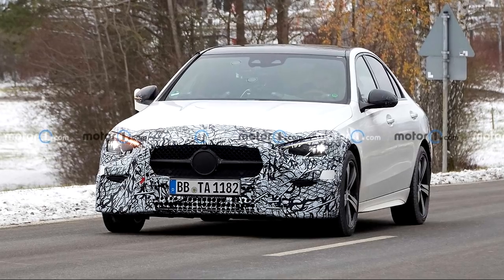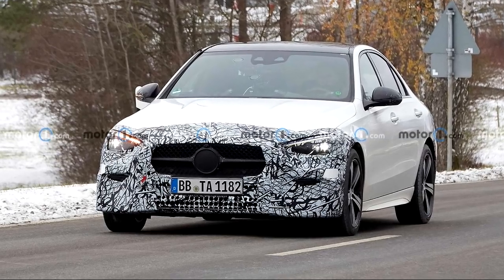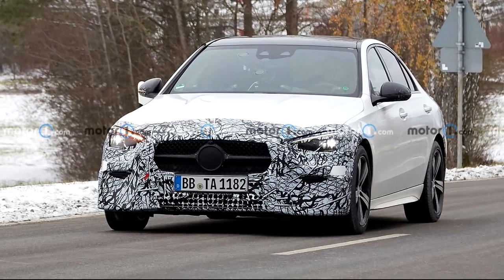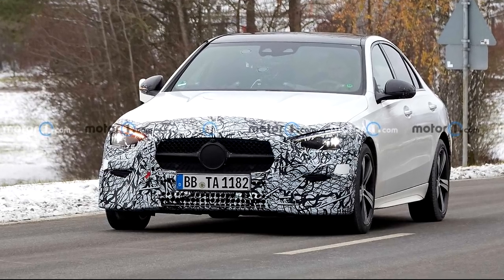First I'm going to discuss the design of this vehicle. I'm going to show you guys spy shots of the car and then right after that I'll show you very accurate renders of what it's actually going to look like — those renders are about 99% accurate.